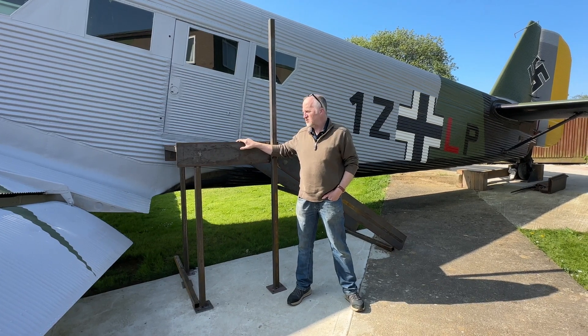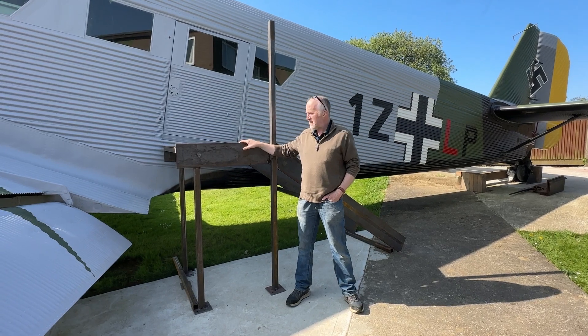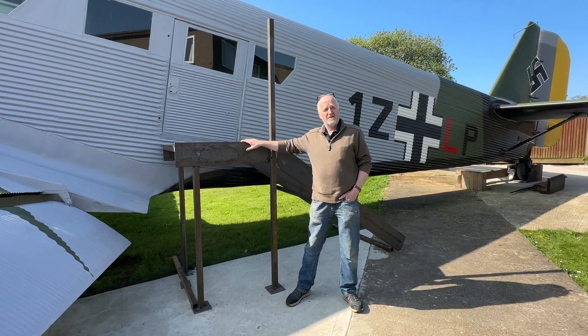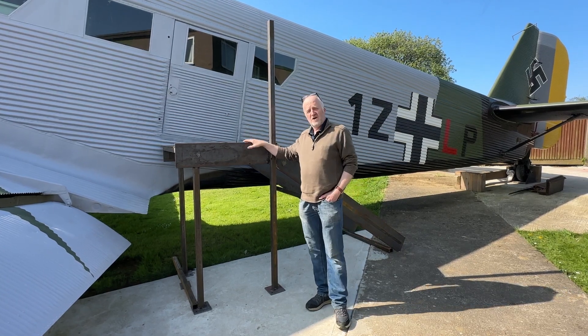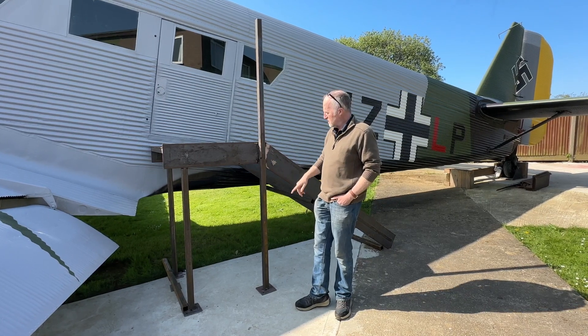Yesterday we had Trevor and Pete from TCM welding on site, welding up the staircase so we can actually access the fuselage safely, predominantly for children. It took a bit of time yesterday because it's a tail-dragger, so obviously the fuselage is at an angle, and the ground is also at a slope.